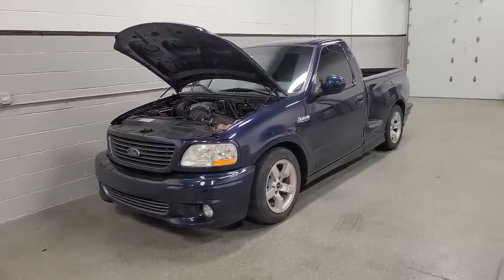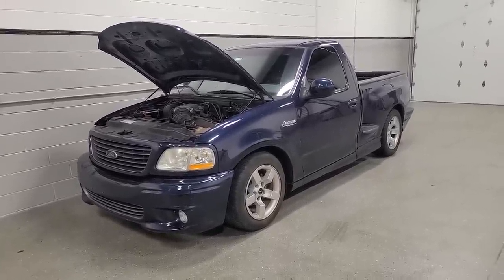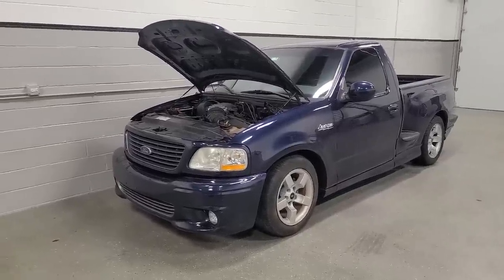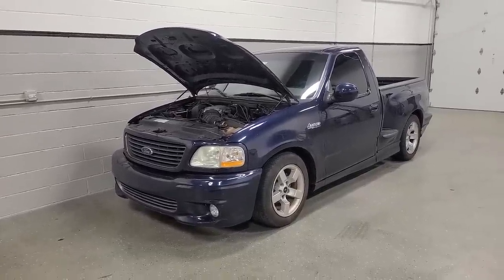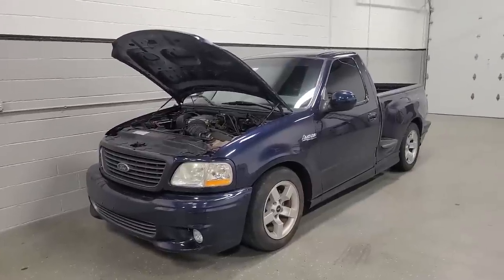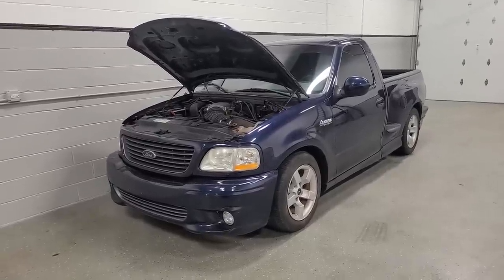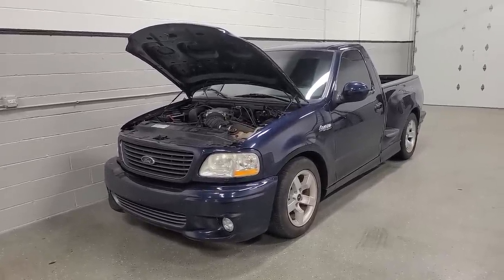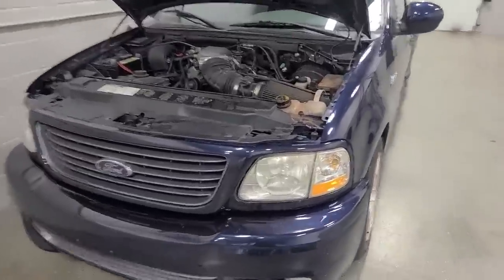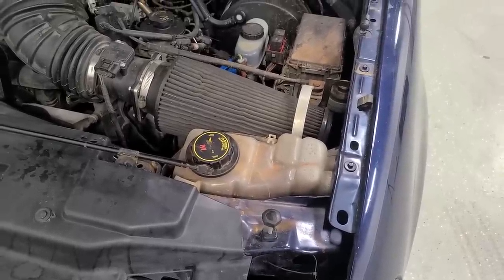We have a lot to do in this video. Like a lot of my new car purchases, I've saved the complete inspection for us to do together, so we'll find out everything this SVT Lightning needs. Later on, I'll tell you how I beat five other guys to buying this truck — it had only been listed for a few hours, I had to drive to another state almost immediately, and I handed over full asking price because I thought it was such a good deal.